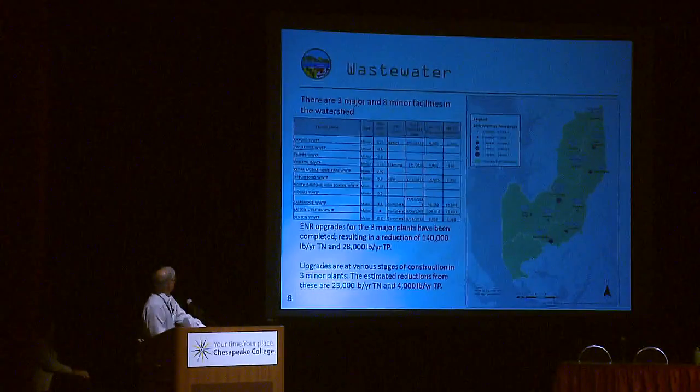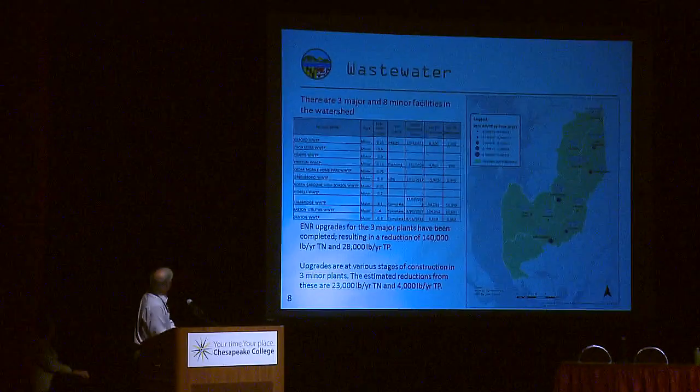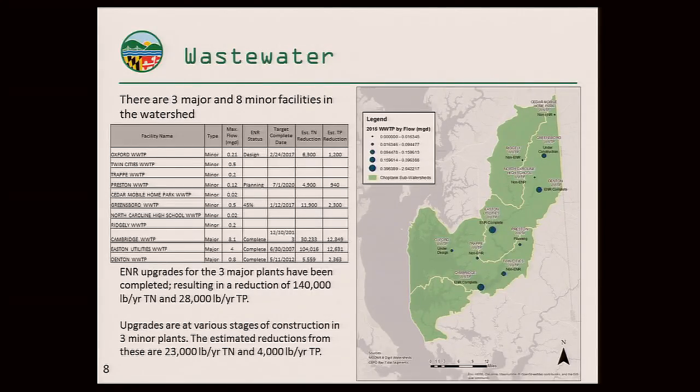There are three major and eight minor wastewater treatment plants in the watershed. All three major plants have been upgraded to ENR. For those unfamiliar with wastewater treatment: a typical plant with secondary treatment is at 18 mg/L of nitrogen; upgrades in the 1990s took it down to 8 mg/L; and ENR upgrades are taking it down to 4 mg/L. Significant progress has been made, and progress is now shifting to the minor facilities, with three in process right now to be upgraded.